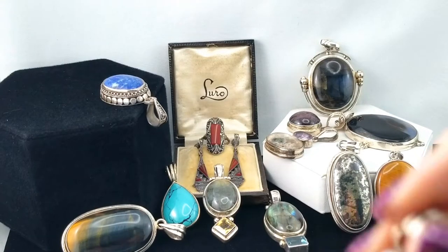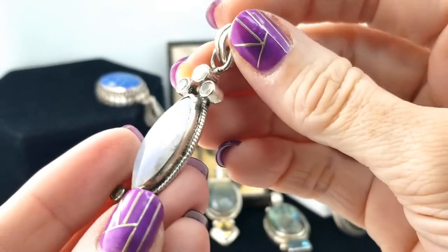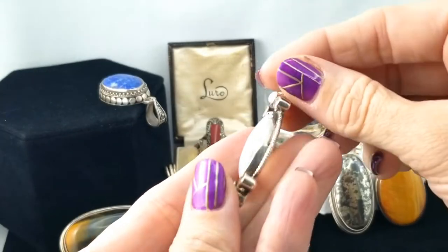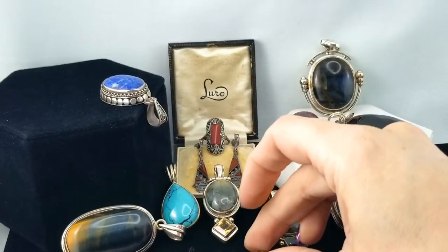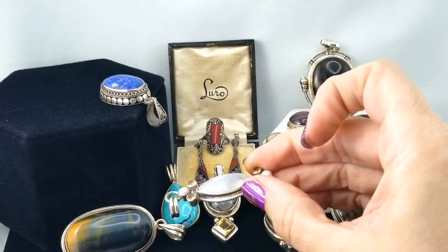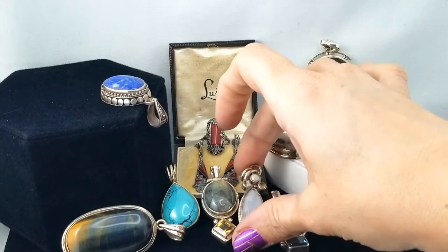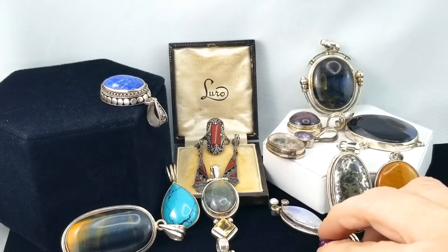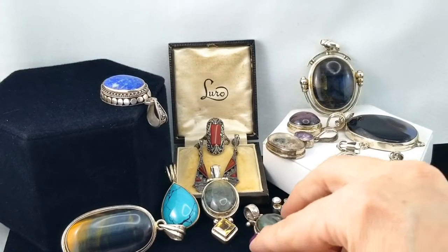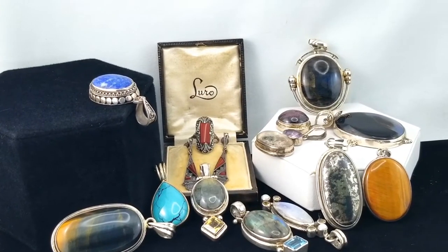This is a piece of moonstone with looks like clear quartz and some pearl. Trying to get that blue flash in the moonstone — maybe if I lay it down here. I'm seeing it quite well where I'm sitting but I don't think it's translating into the video very well.